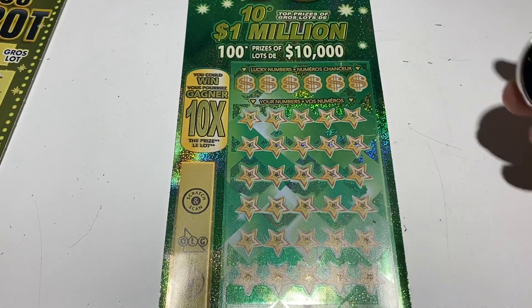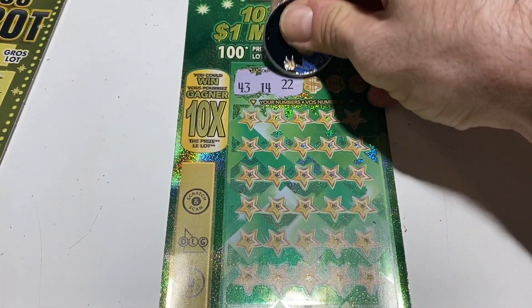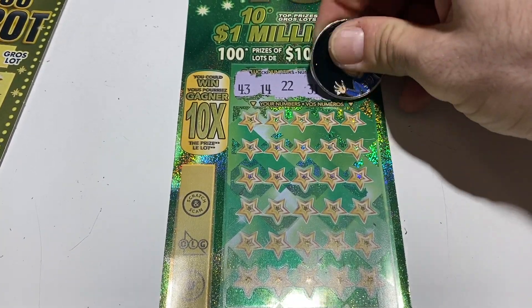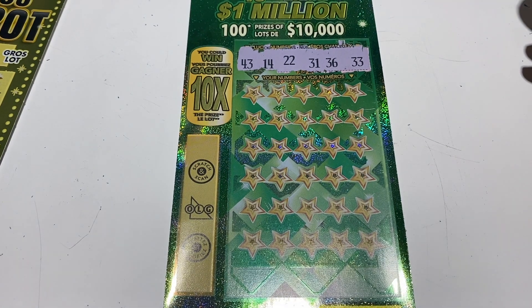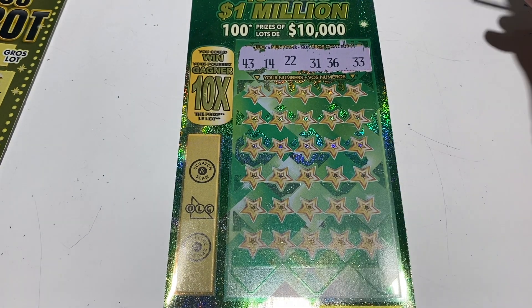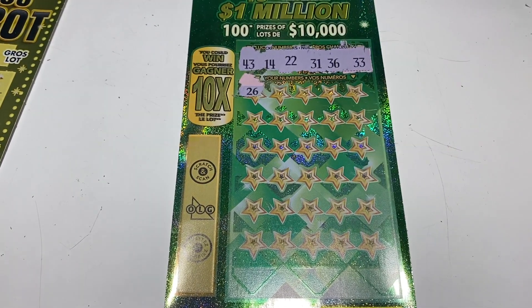See if we can find some money. On the Big 10, we are looking to make some matches or find that very exclusive 10x symbol. To be honest, I don't even know if there are any more out there, but we're going to give it a whirl. The numbers we are looking for on tonight's ticket: 43, 14, 22, 31, 36, and 33. Nothing starting with a zero. Let's see if we can make a match.